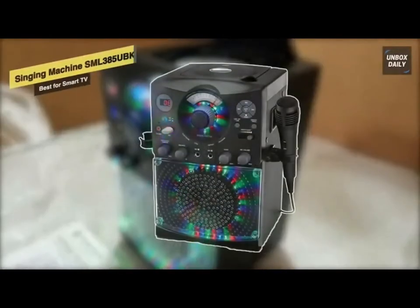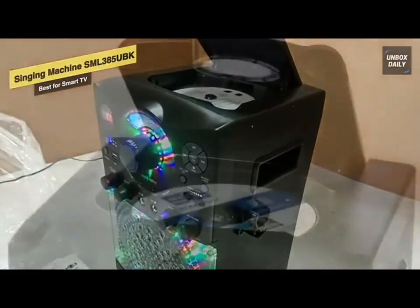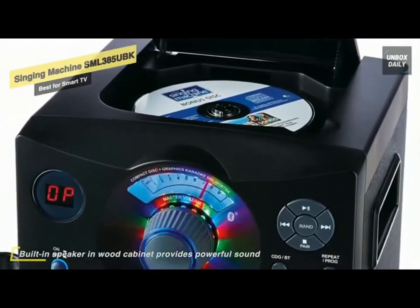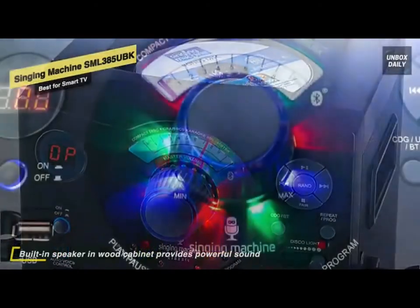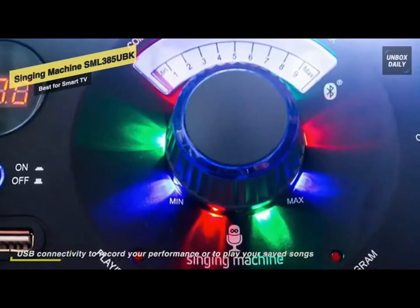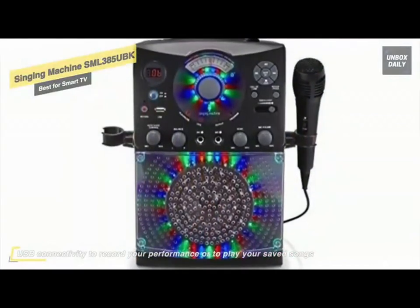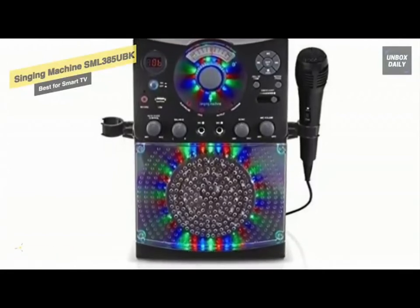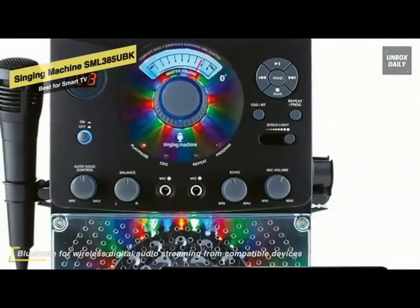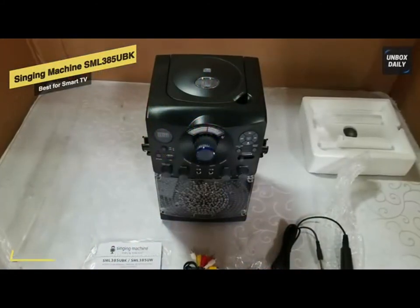And finally, we have the Singing Machine SML-385-UBK, our pick for best for smart TV. Host a dance party with this karaoke system — it can wirelessly stream digital audio from any Bluetooth-compatible device to keep the party going. The 54-color LED light display can brighten any night party, and the built-in speaker in the wood cabinet provides powerful sound. It also highlights a top-loading CD player for streaming your old songs, and has a set of RCA cables so you can easily connect the machine to your television. There's even a USB port for recording your guests' outstanding performances. The Bluetooth connectivity gives you access to thousands of songs, and you can keep track of song tracks with its two-digit LED display.